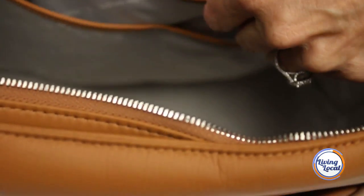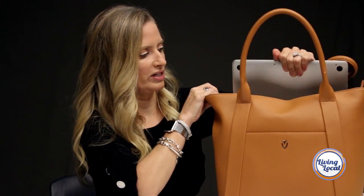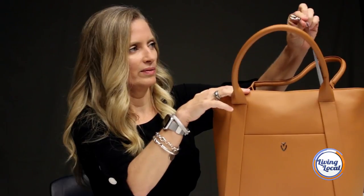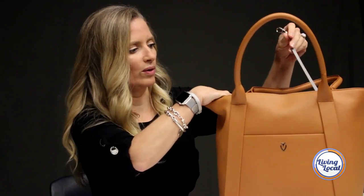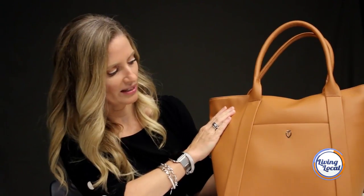I like the interior computer pocket, although I will warn that if your computer is much larger than — I think this one is a 12 or 13 inch — it's not going to fit; it's a pretty small pocket. I like the handy-dandy key clip, or if you carry a wristlet or something, you can attach that.